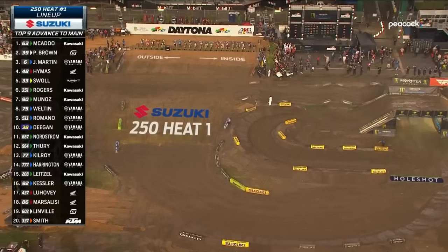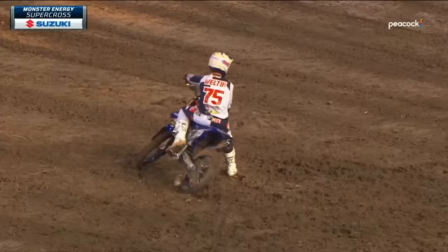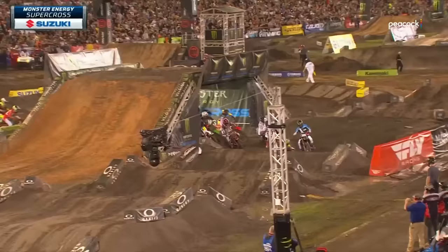As we drop the gate for the first time here at Daytona, one runner down right out of the gate. On the inside, welcome back to racing, Jeremy Martin. It was the 75 of Marshall Welton who was down. When Jeremy Martin missed the last round with injuries, he's back and he's up front.